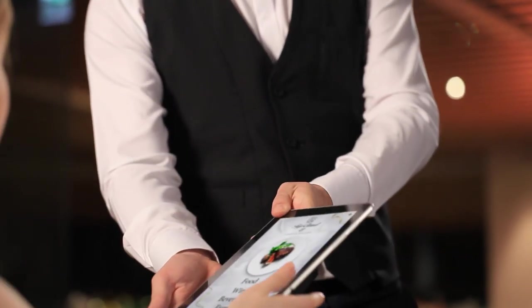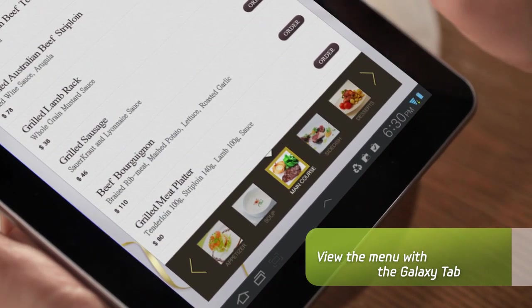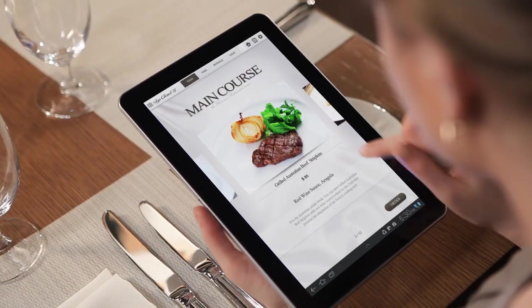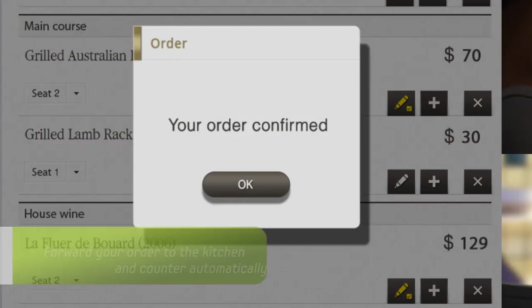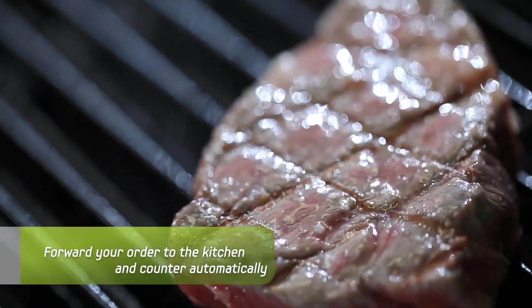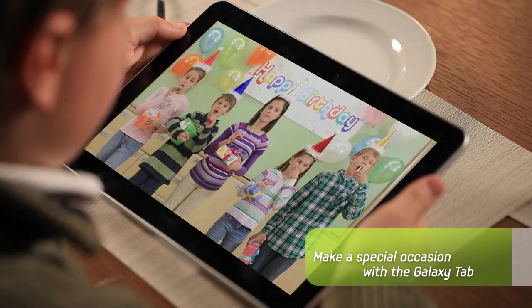Samsung Restaurant Solution takes special dining occasions to a whole new level. With your Galaxy Tab, you can place your order directly by yourself, without a waiter. When you tap on the confirm button for your order, it will be forwarded to the kitchen and the counter simultaneously, and your food will be prepared just for you. You can also play congratulatory videos sent from friends.